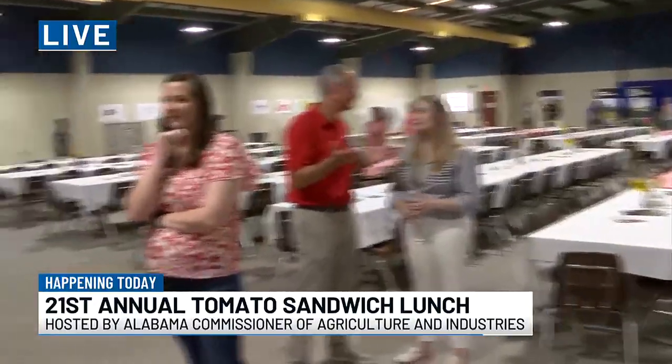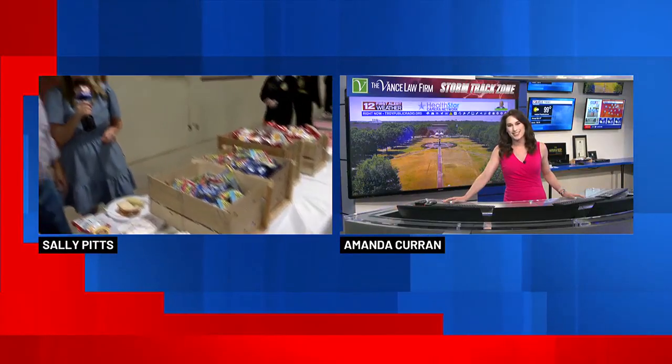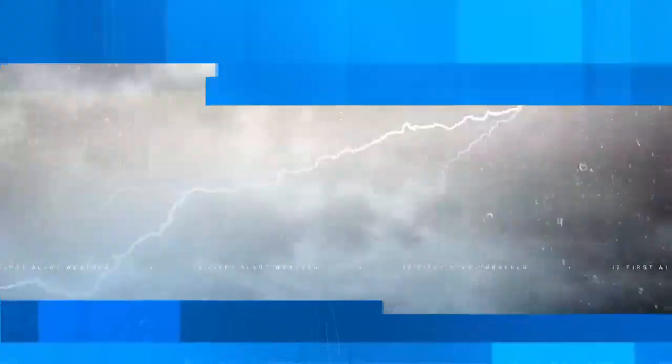Again, we're out here at Ed Teague Arena. They have a farmer's market set up outside as well, where you can buy local honey, local jellies and jams. They have homemade soaps and lotions. They also have the Sweet Grown Alabama food truck out there making fried green tomatoes. So there's so much to offer here at the 21st Annual Tomato Sandwich Luncheon — about 30 minutes from opening, so come on out. We're going to send it to First Alert Meteorologist Amanda Curran. Amanda, this is really refreshing on a steamy day like today. I'd love it if you could bring me back one without onions, mayo included — thank you so much, Sally.